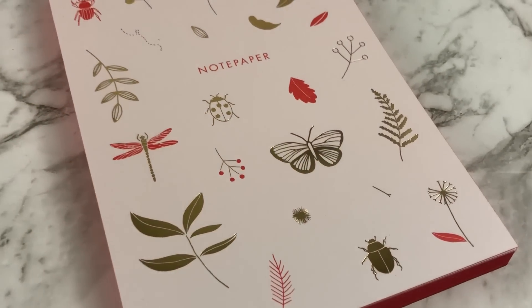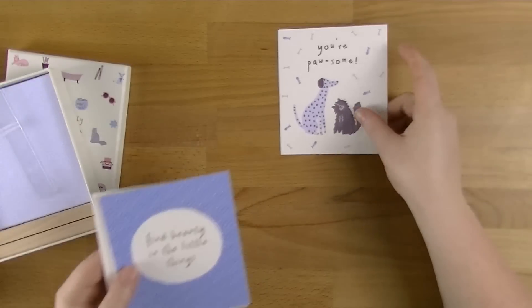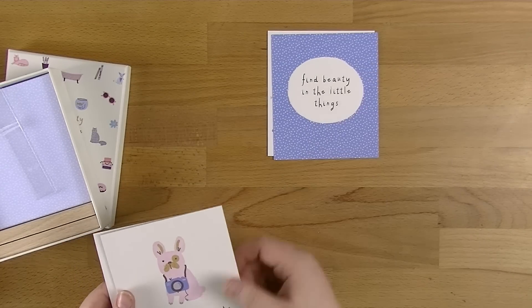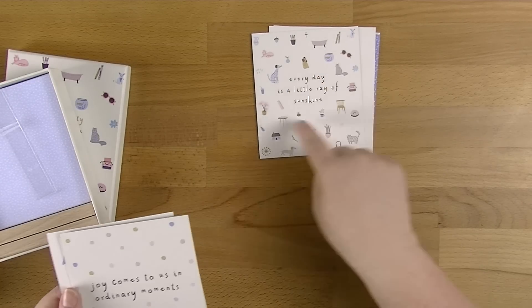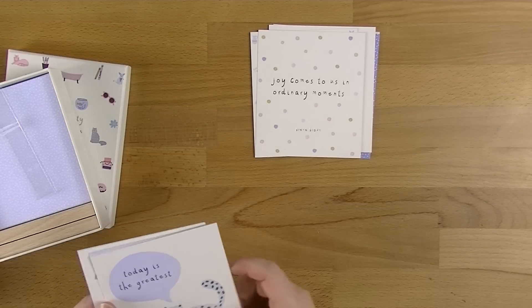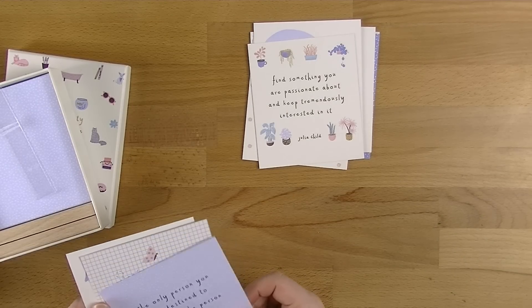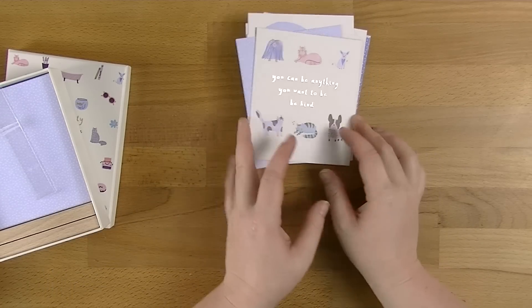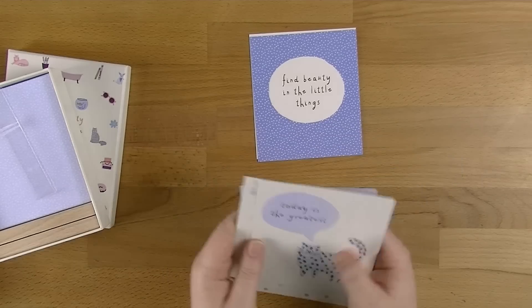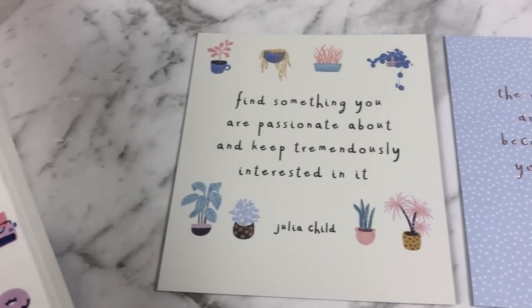Now we'll move on to the Sweet collection, starting with the quote cards. These are 10, not 12 — not quite sure why. We've got the little wooden stand again. Cards include: 'Pawsome' with a cute puppy and kitty, 'Find Beauty In The Little Things,' 'Collect Moments' with a little bulldog, 'Every Day Is A Little Ray Of Sunshine' with puppies and kitties all over it, 'Joy Comes To Us In Ordinary Moments' with polka dots, 'Today Is The Greatest' with a little cat, 'Find Something You're Passionate About And Keep Tremendously Interested In It,' 'The Only Person You Are Destined To Become Is The Person You Decide To Be,' 'Play Every Day And You Can Be Anything You Want To Be,' and 'Be Kind.' I actually really like the plain ones, and that gorgeous one with the rose gold — the reflection on the rose gold is just gorgeous.